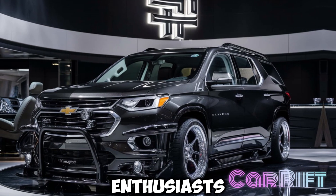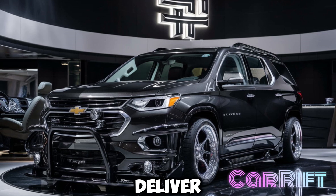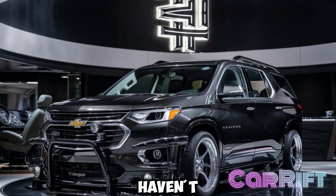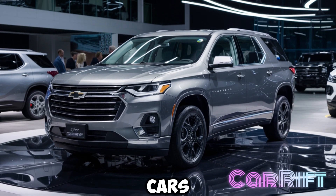Hey fellow car enthusiasts, welcome back to Kerift, where we explore the latest car updates and deliver in-depth reviews that fuel your automotive cravings. If you haven't already, hit that subscribe button, join our ride, and let's navigate the world of cars together.